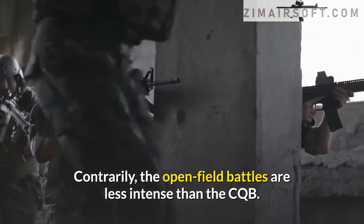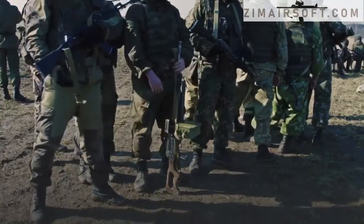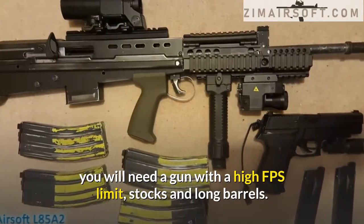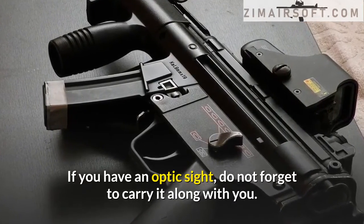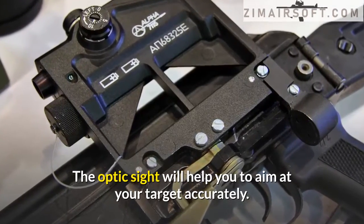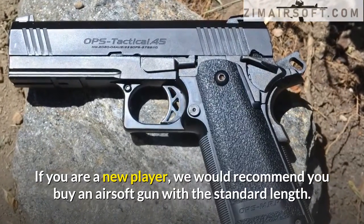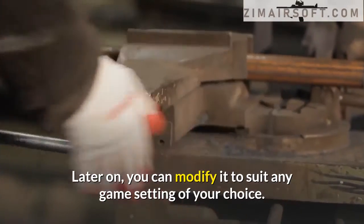For open field battles, which are less intense than CQB, you will need a gun with a high FPS limit, long stocks, and long barrels. If you have an optic sight, carry it along — it will help you aim at your target accurately. If you are a new player, we recommend buying an airsoft gun with standard length, and later you can modify it to suit any game setting of your choice.